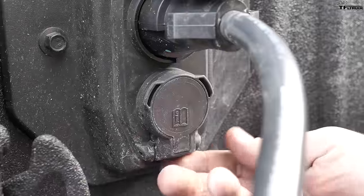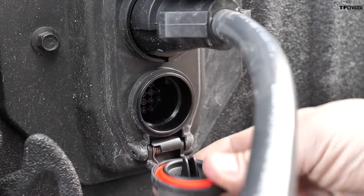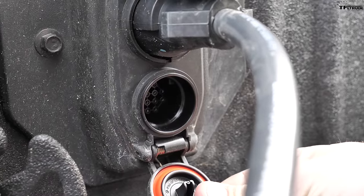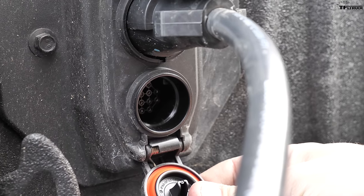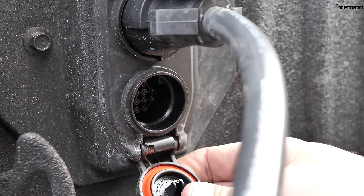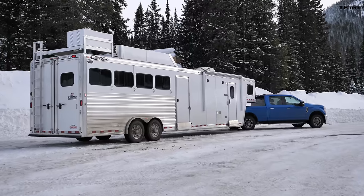This truck is also equipped with a 12-pin connector in the back. You can plug in trailer cameras, a yaw sensor for the backup assist system, or tire pressure monitoring systems for your trailer.